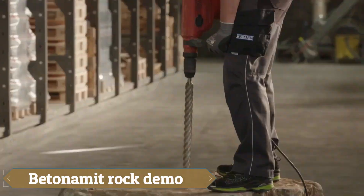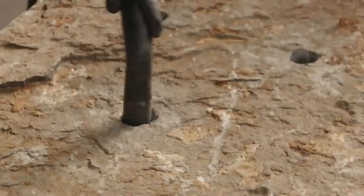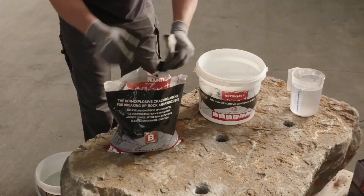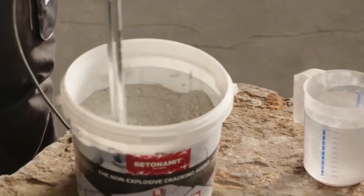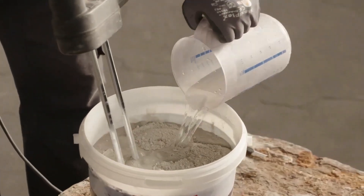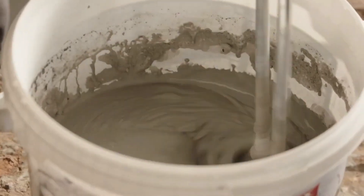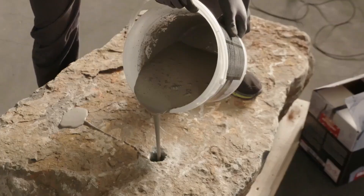Demolishing buildings has always been a challenging task, but with Bednamet Rock Demo, the process is now faster and safer than ever. This innovative solution for rock and concrete demolition is not only explosion-free but also environmentally friendly. Unlike traditional blasting methods, Bednamet offers precise demolition without any loud explosions, instead utilizing high-expansion pressure to fracture rock and concrete.